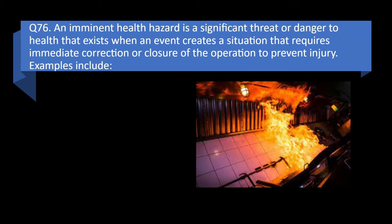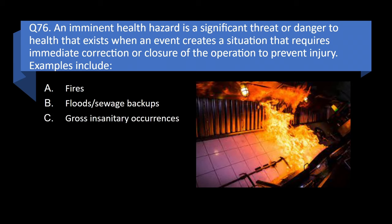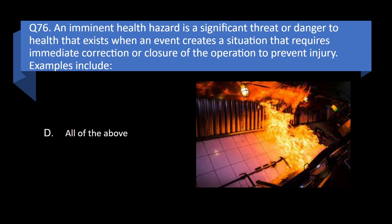Question 76. An imminent health hazard is a significant threat or danger to health that exists when an event creates a situation that requires immediate correction or closure of the operation to prevent injury. Examples include fires, floods or sewage backups, gross and sanitary occurrences, or all of the above? Answer: d. All of the above.